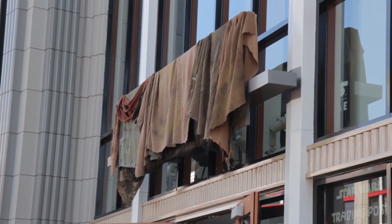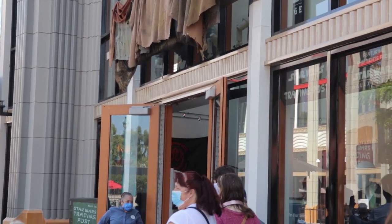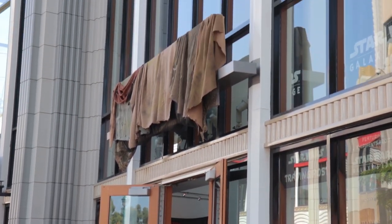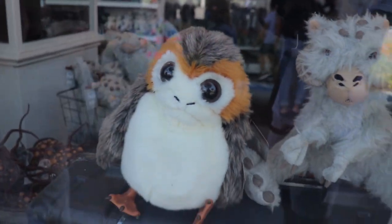We're first going to hit this Star Wars Trading Post store that recently went up. It's replaced the Wonderground Gallery, temporarily most likely, just to sell Star Wars Galaxy's Edge merchandise. That's mainly what they have in this gift shop since guests can't get inside the park right now.